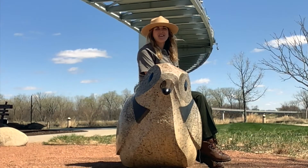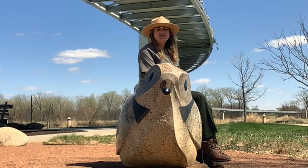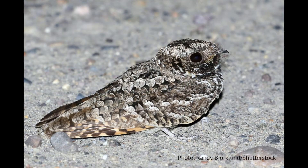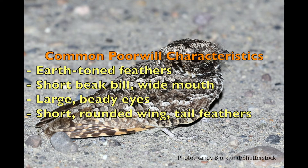As you think about your own adaptations, let's explore one of North America's sleepiest birds and learn about some of their adaptations. The Common Poorwill, otherwise known by its species name Phalaenoptilus nuttallii, is one of nine members of the nightjar bird family. They have black, gray, and brown-toned feathers, a short beak and bill with a wide mouth, large eyes, and short, rounded wing and tail feathers.